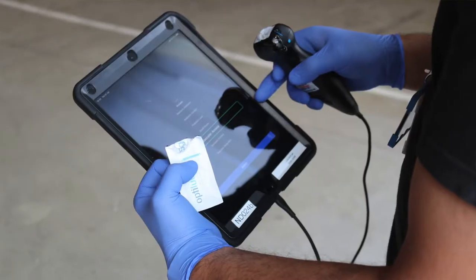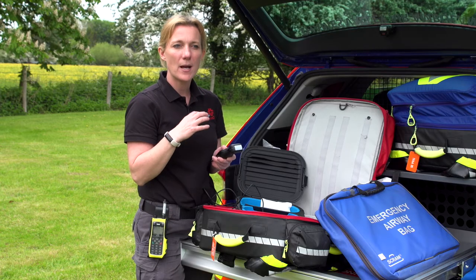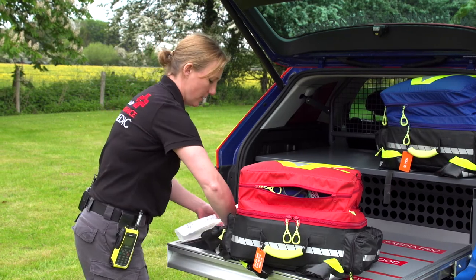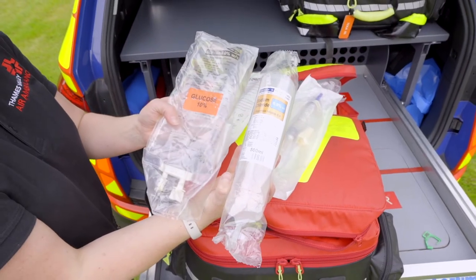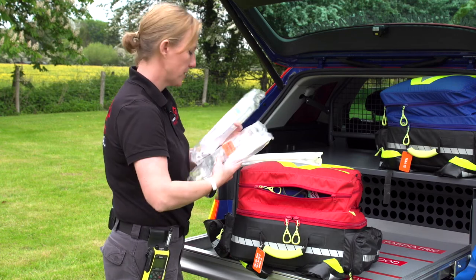It can also be used in cardiac arrest — the ultrasound will show us that the heart is beating and how effectively it is beating or not. So in this side pouch, we carry fluids and glucose. If somebody's blood sugar levels are dangerously low, then that glucose can really help.